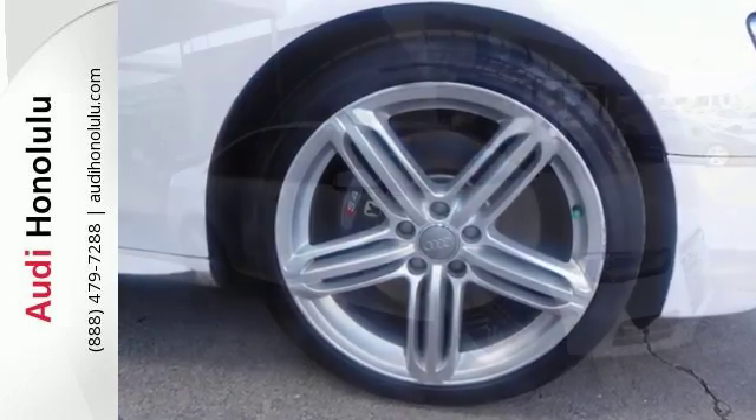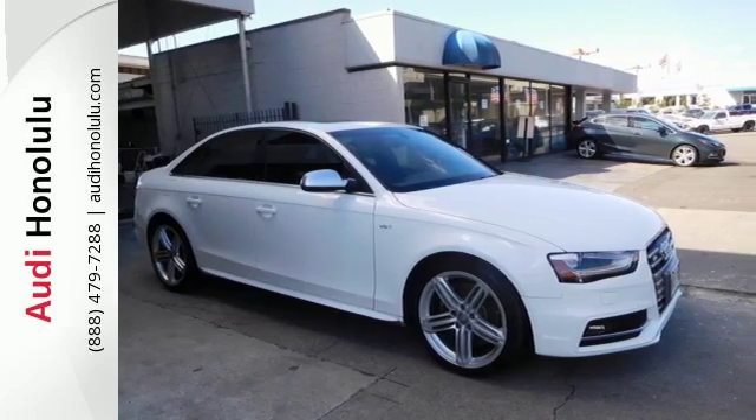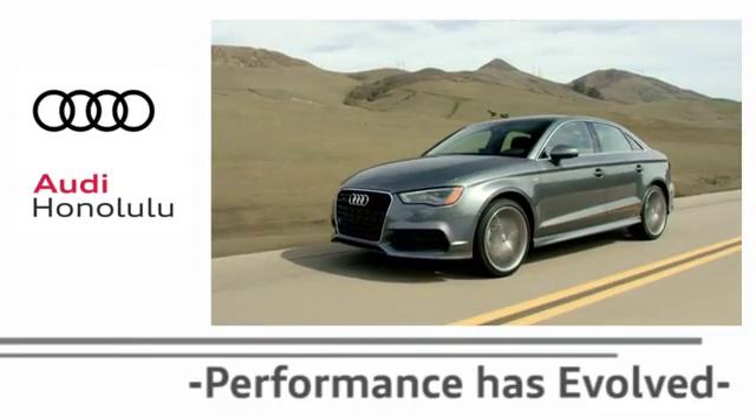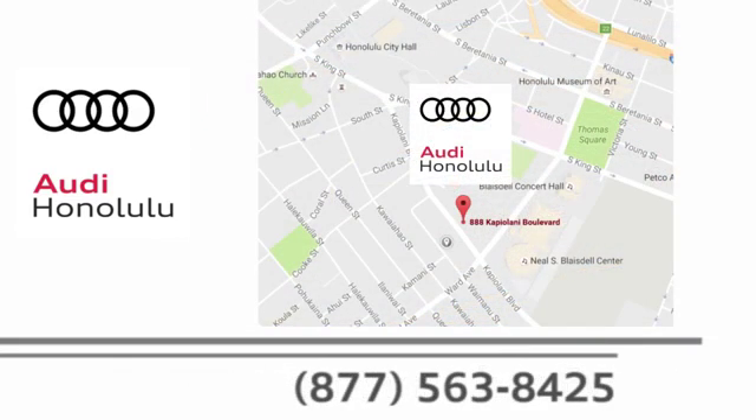Don't miss out on an exhilarating ride. Stop by today. Performance has evolved. Experience the performance of an Audi today at Audi Honolulu. We're conveniently located at 2770 YY Loop Honolulu.